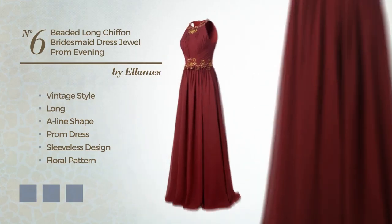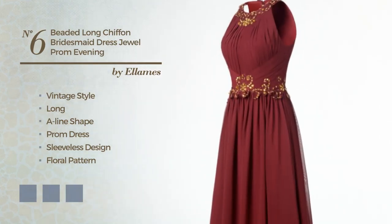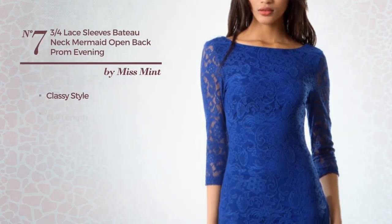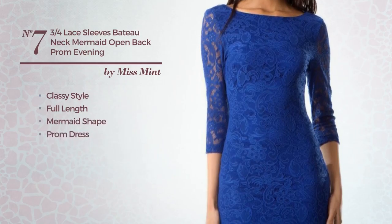Number 6. A combination of vintage and elegant in this long A-line prom dress. Featuring sleeveless design, with a floral pattern, as well as a belt and a ruched bodice, made of comfortable chiffon, accented with appliqués. Available in 20 color variations, for instance, black ink, blue jay and blue blush.